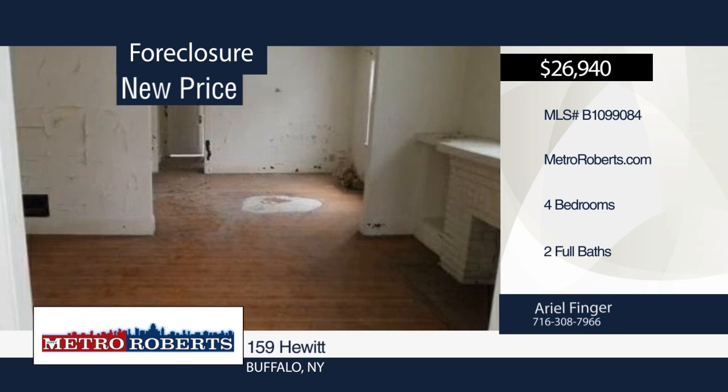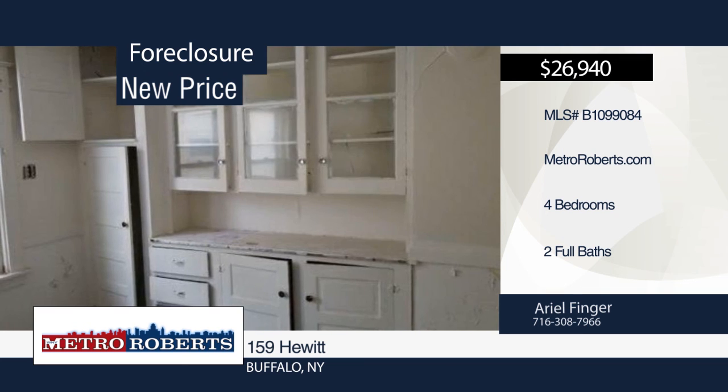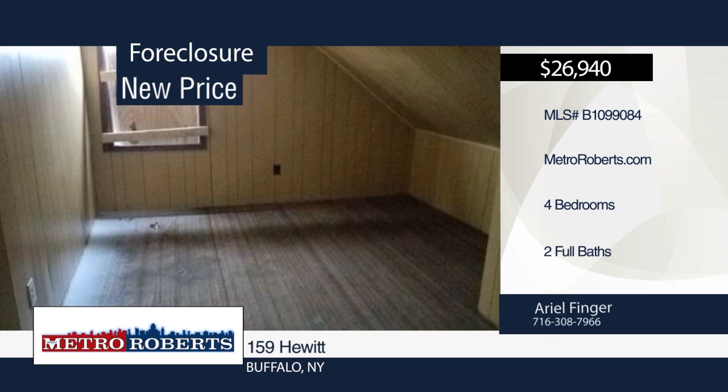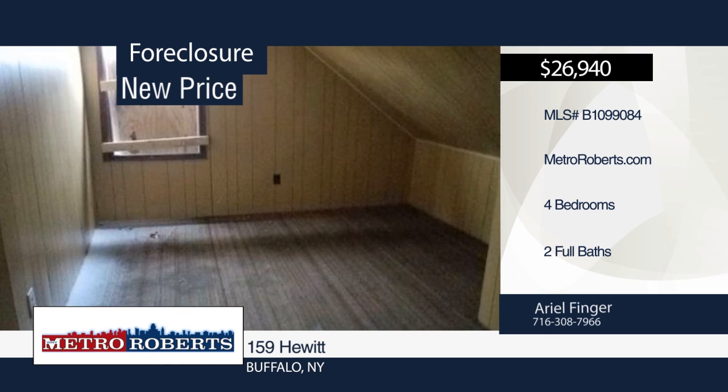Come and see this handyman special. It features four bedrooms and two bathrooms. This home needs a little TLC. This will be gone before you know it. Make it yours with a call to Ariel Finger.